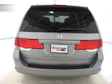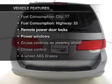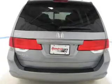Let the sunshine in with a sunroof. Plus, enjoy these notable features that are included in this vehicle: air conditioning,